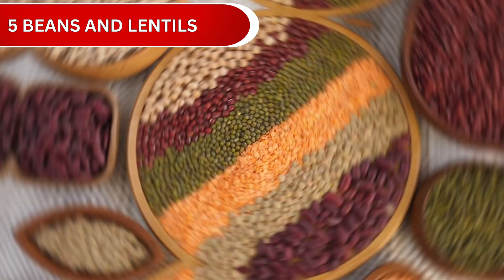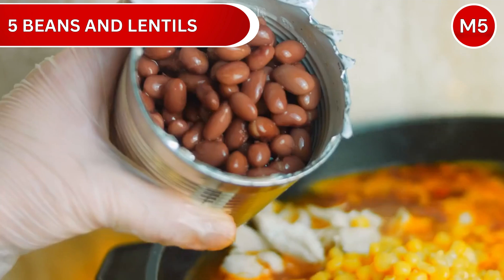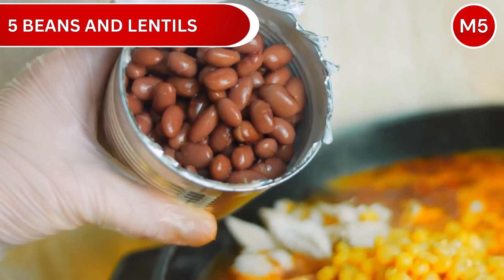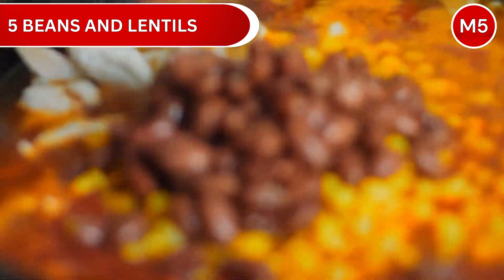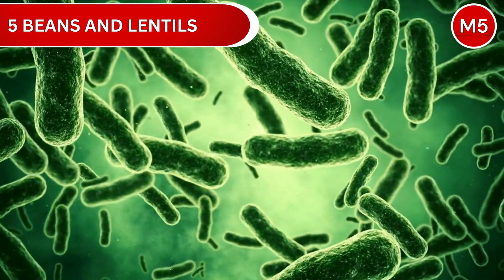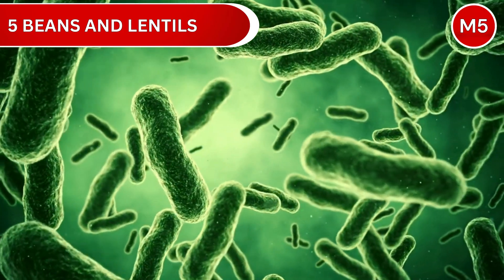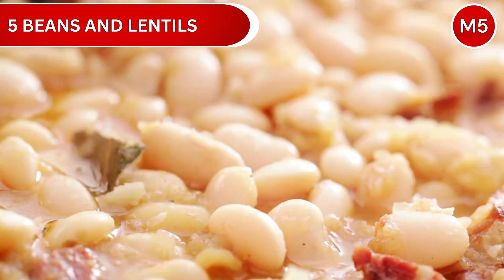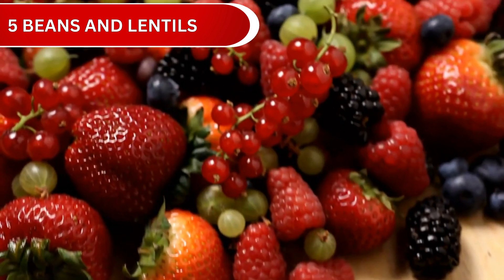Number 5: Beans and Lentils. These humble heroes of gut health pack an incredible punch. Each cup contains 15 to 20 grams of special fibers that your beneficial bacteria absolutely love. They're particularly good at feeding a type of bacteria that produces butyrate — that super important compound for gut health. Studies show that making legumes a regular part of your diet can boost these helpful butyrate-producing bacteria by up to 57%.